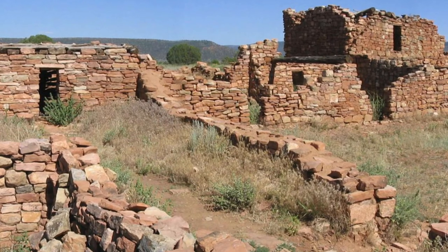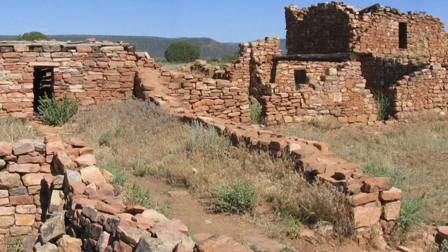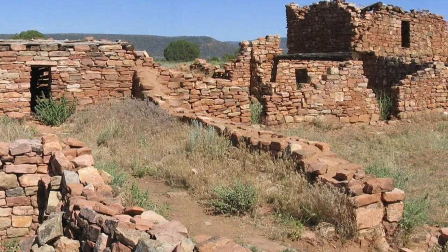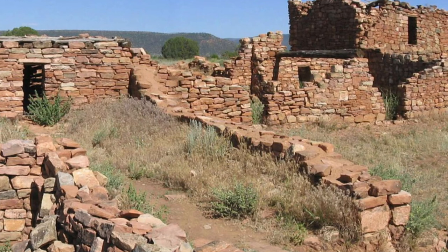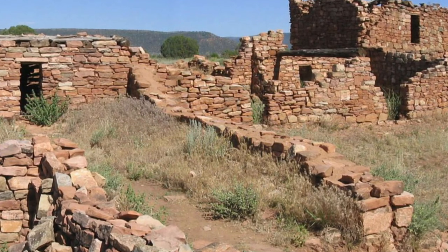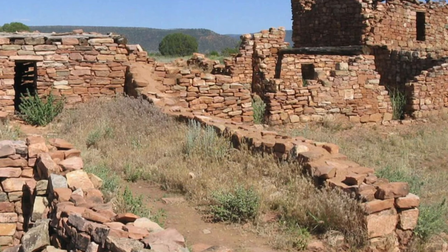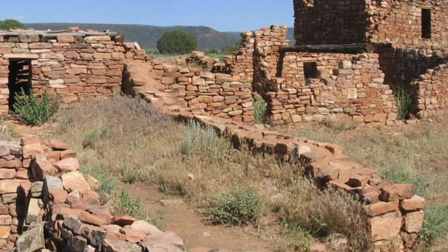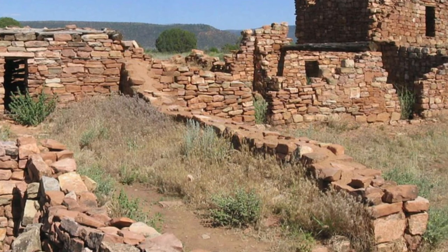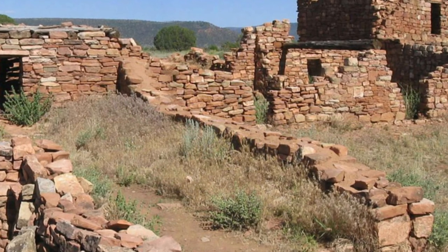Kenishba Ruins, Arizona. The nine masonry buildings that make up vast Kenishba once contained up to 500 rooms across the ground floor and housed up to 1,000 people. The Pueblo village, constructed by pre-Columbian Mogollon people between A.D. 1250 and 1350, was abandoned in the late 14th century for unexplained reasons. You can enter the site, part of the Fort Apache Historic Park, in a grassy valley on land belonging to the White Mountain Apache tribe.